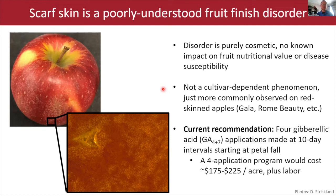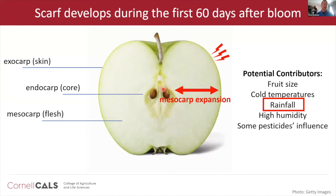There is a current solution for apple scarf skin in the literature: using gibberellic acid, a plant growth regulator (PGR), applied at regular intervals starting at petal fall, early in the fruit's development. This program is costly though — around $200 per acre plus labor costs. So growers are looking for better ways to use PGRs to manage this fruit disorder, and that's where I came in.